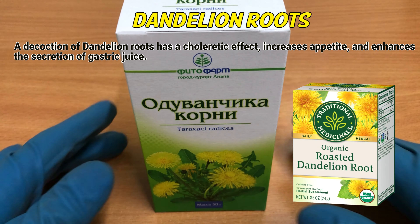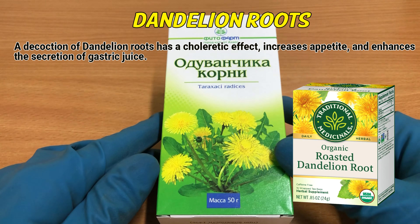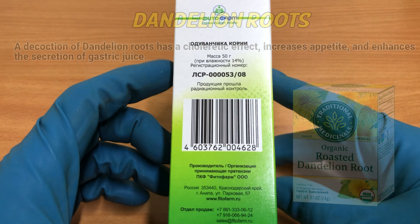A decoction of dandelion roots has a choleretic effect, increases appetite, and enhances the excretion of gastric juice.